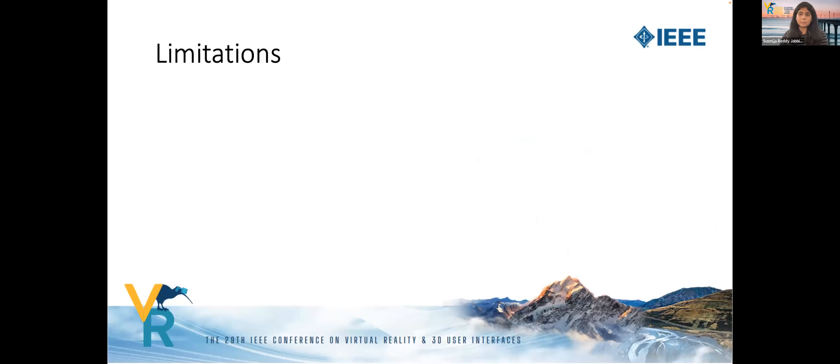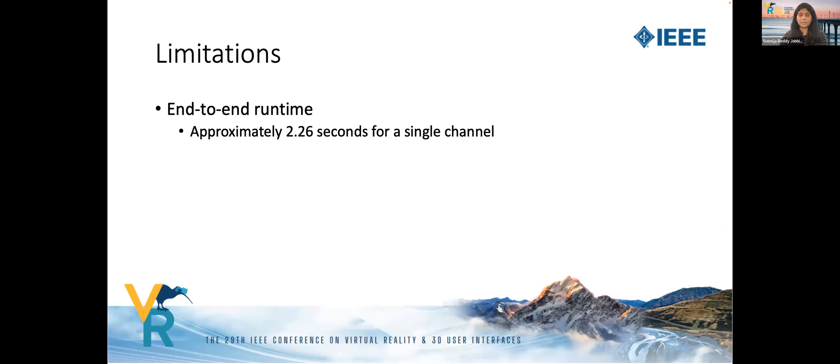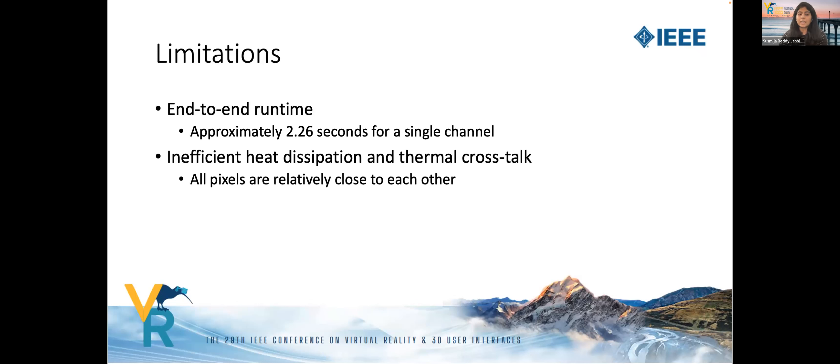Our method also has certain limitations. It is an iterative method with overall processing time similar to the Gerchberg-Saxton algorithm. Additionally, our method outputs a sparse NPA where the active set of pixels are found to be relatively close to each other, which can result in inefficient heat dissipation and thermal crosstalk. Further work is needed to optimize for a sparse and widely distributed set of pixels.